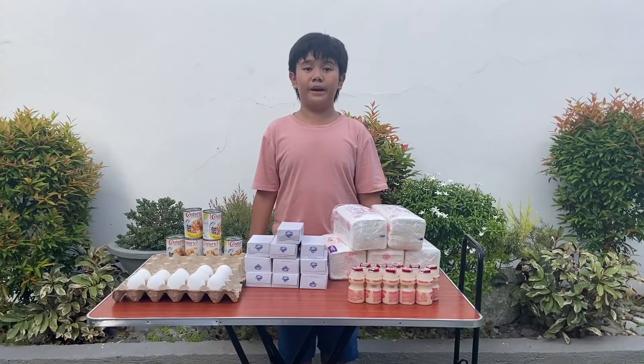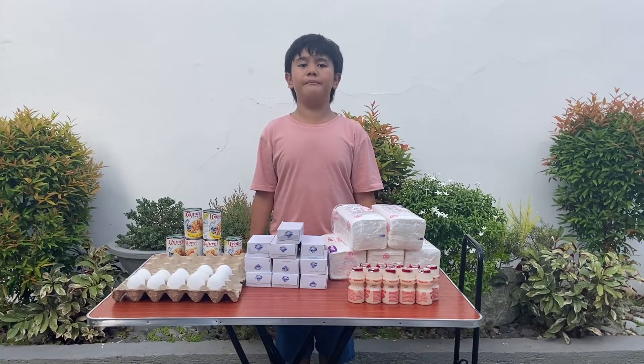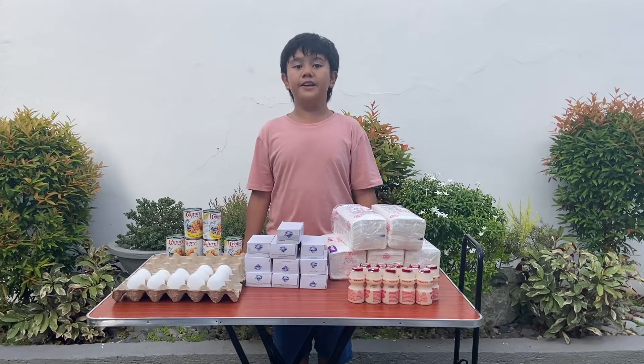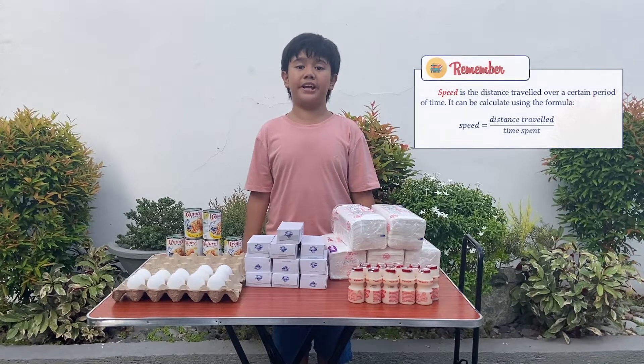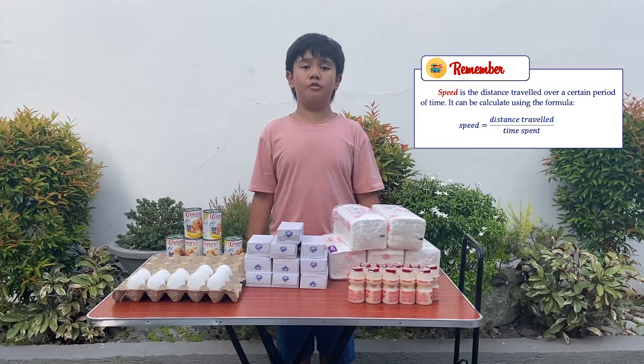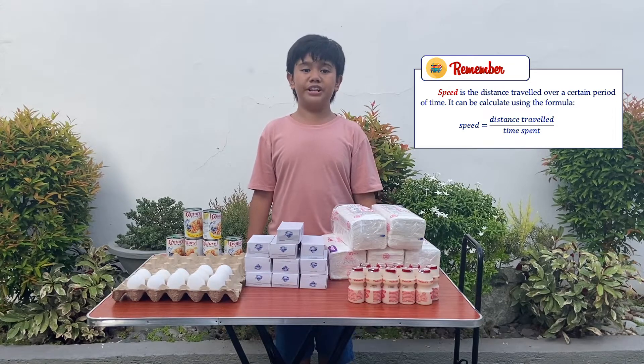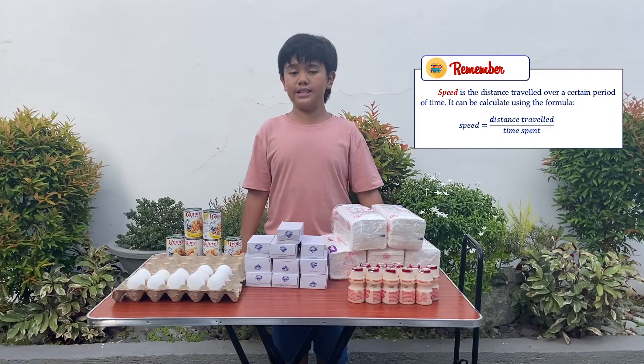Welcome to my Kaiman mobile grocery store where you can buy everything you need. Today, we will be heading to three different stops. I think it will be more exciting if we measure our speed every time that we move from one place to another. To do it, we need to divide our distance traveled by the time it takes to travel. Come on! Let's go to our first stop!